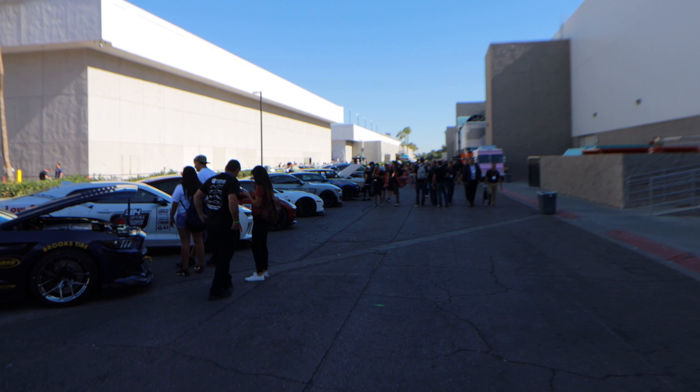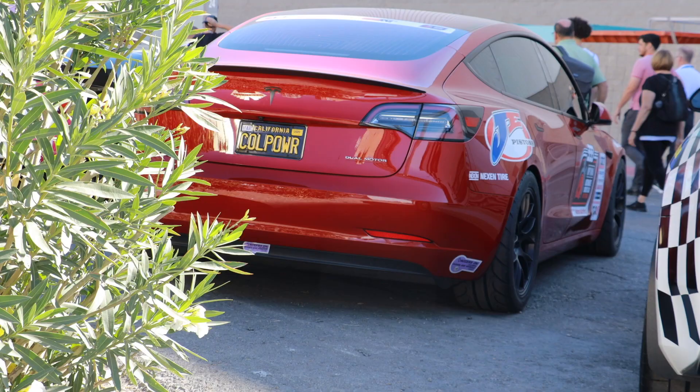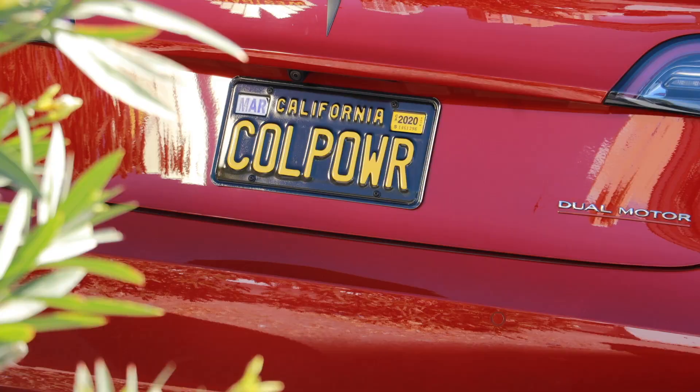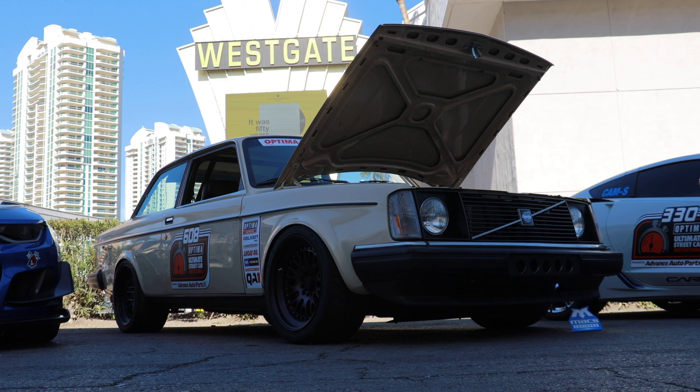This line of cars goes all the way down this little alleyway on the side of the convention center between the West Gate Hotel, and there's all kinds of different genres of cars over here — there's muscle cars, there's Japanese cars, there's a modified Tesla, there's everything over here.